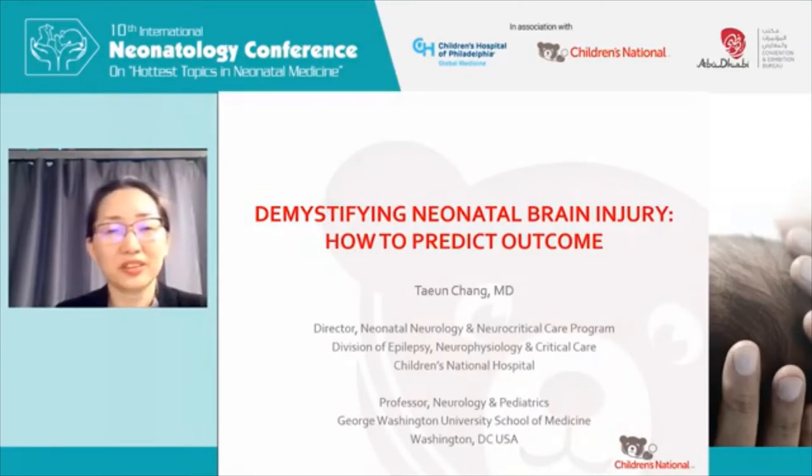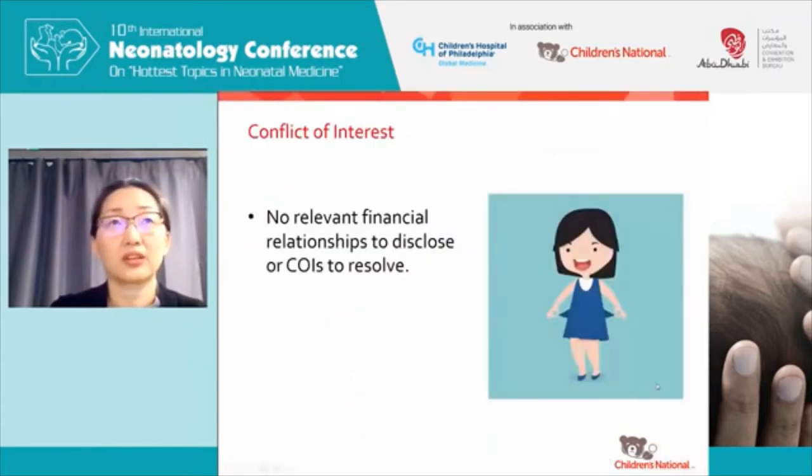I'd like to thank all the organizers for persevering through the pandemic and reorganizing this wonderful conference in a virtual format. I've been asked to give two talks. The first one will be something I think resonates with a lot of providers in the NICU, and that is how do you predict outcome? I have nothing to disclose.